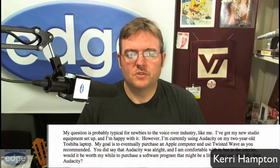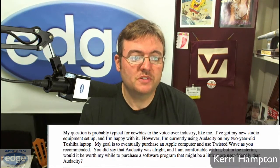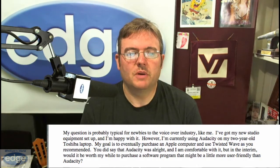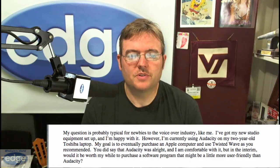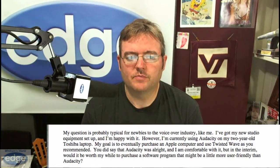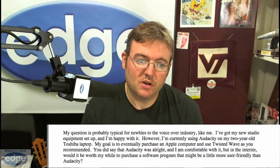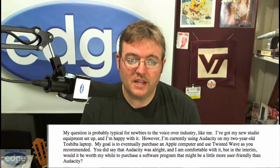Kerry Hampton asks: My question is probably typical for newbies to the voiceover industry like me. I've got my new studio equipment set up and I'm happy with it. However, I'm currently using Audacity on my two-year-old Toshiba laptop. My goal is to eventually purchase an Apple computer and use Twisted Wave as you recommended. You did say that Audacity was all right and I am comfortable with it, but in the interim, would it be worth my while to purchase a software program that might be a little bit more user-friendly than Audacity?